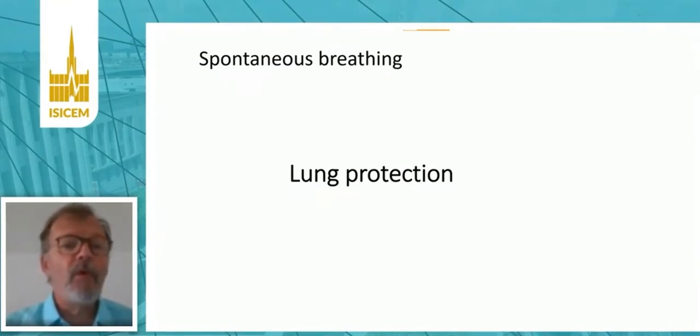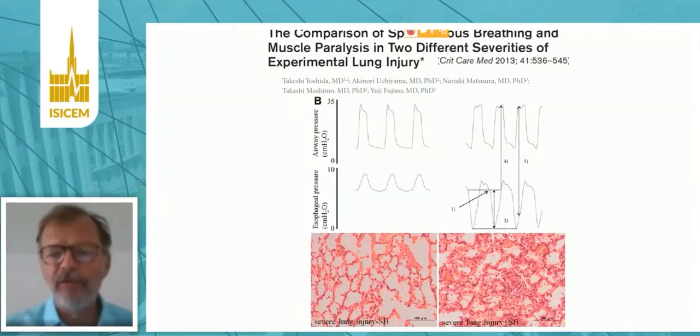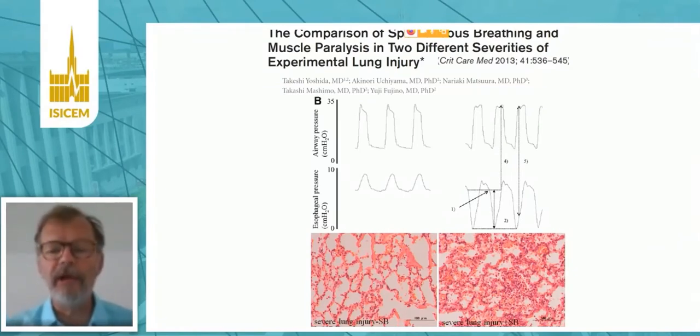The number one reason why we would wish to monitor respiratory effort — spontaneous breathing — is for lung protection. We have very strong evidence that, at least in severe lung injury, adding spontaneous breathing on top of mechanical ventilation can worsen lung injury.